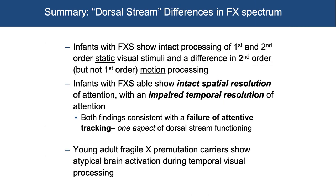In summary for dorsal stream differences in Fragile X spectrum: infants with Fragile X show intact processing of first and second order static visual stimuli, and a difference in second order but not first order motion processing. Infants with Fragile X show intact spatial resolution of attention with an impaired temporal resolution of attention. Both findings are consistent with a failure of attentive tracking, which is one aspect of dorsal stream functioning. In young adult Fragile X premutation carriers, we showed atypical brain activation during temporal visual processing. These are ways we use both eye tracking and neuroimaging to reveal what we can't see in the clinic but can see with psychophysical or neuroimaging techniques.